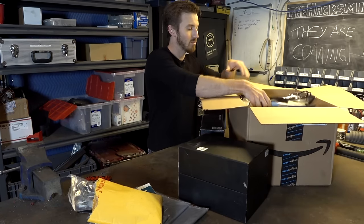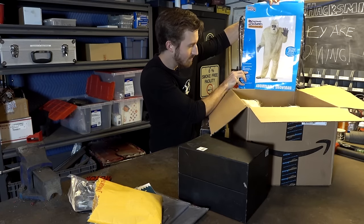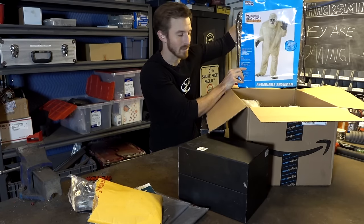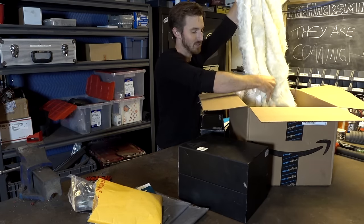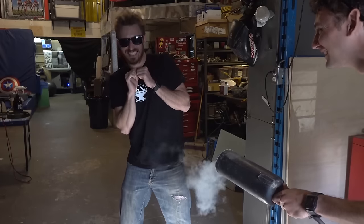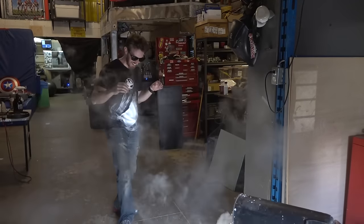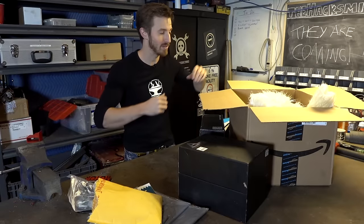For a Halloween project we're working on, we picked up — what do they even call this? — the Abominable Snowman. This is basically a fuzzy costume, but what we're going to do is use a CO2 fire extinguisher to blast snow from the costume's wrists. That's going to be a really fun project for our big Halloween party that we're throwing here at the Inventorium.